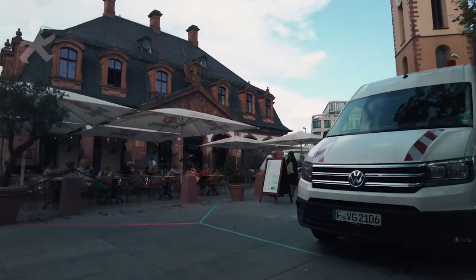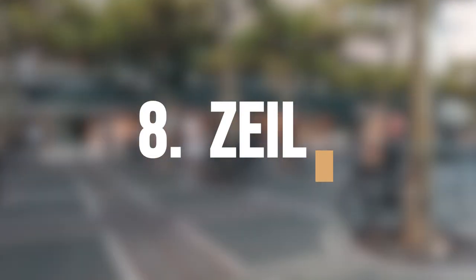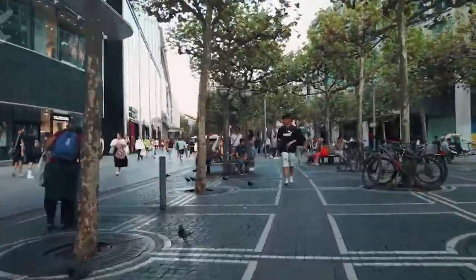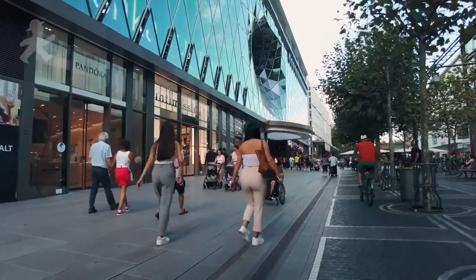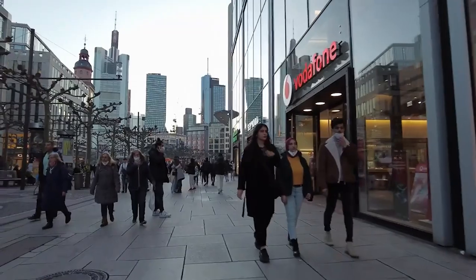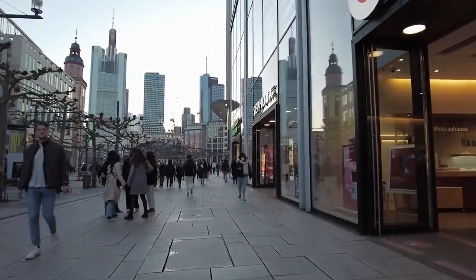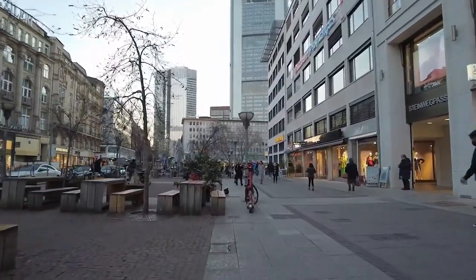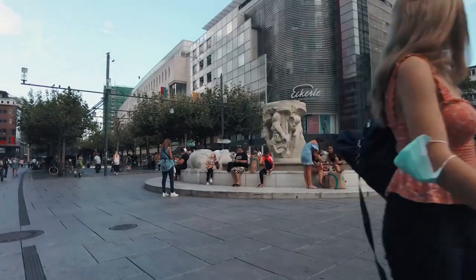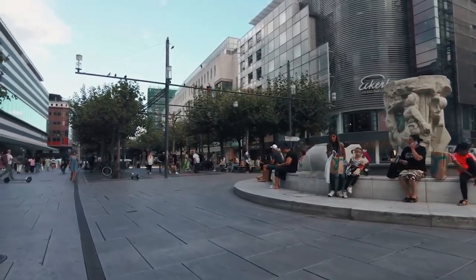Shop till you drop and indulge in some retail therapy at Zeil, a vibrant pedestrian shopping street located in the heart of Frankfurt. It is home to many shops, department stores, and boutiques. Visitors can find everything from high-end luxury brands to unique local shops selling traditional German products, making it a great place to find souvenirs and gifts. Zeil is also home to many restaurants and cafes, making it a great place to grab a bite to eat or relax with a cup of coffee.